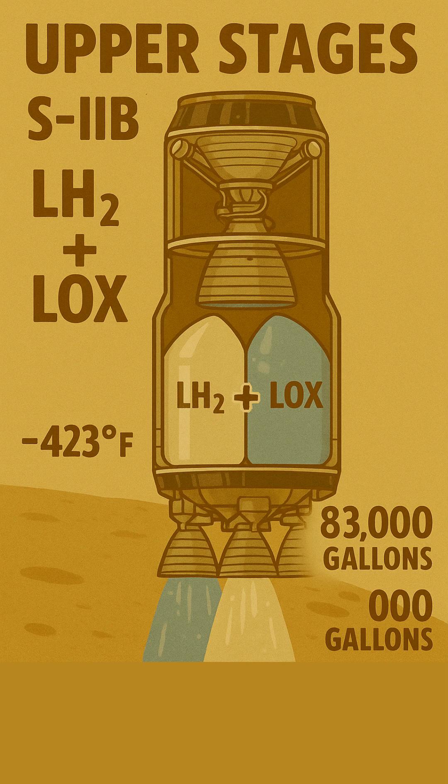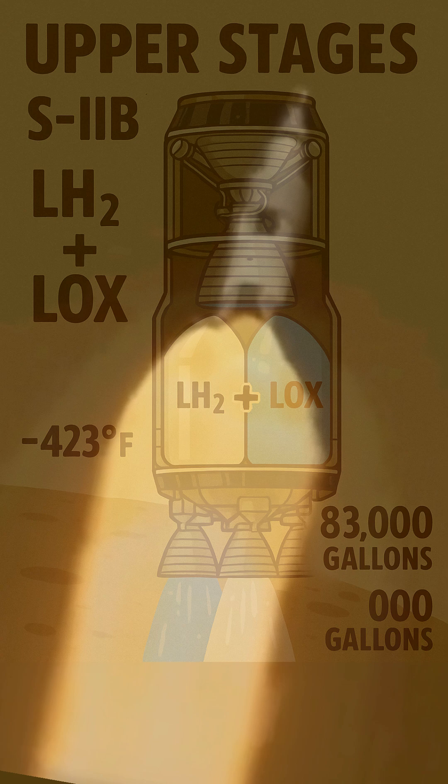kept at unbelievably cold temperatures — LH2 at minus 253 degrees Celsius (minus 423 degrees Fahrenheit), and LOX at minus 183 degrees Celsius (minus 297 degrees Fahrenheit).